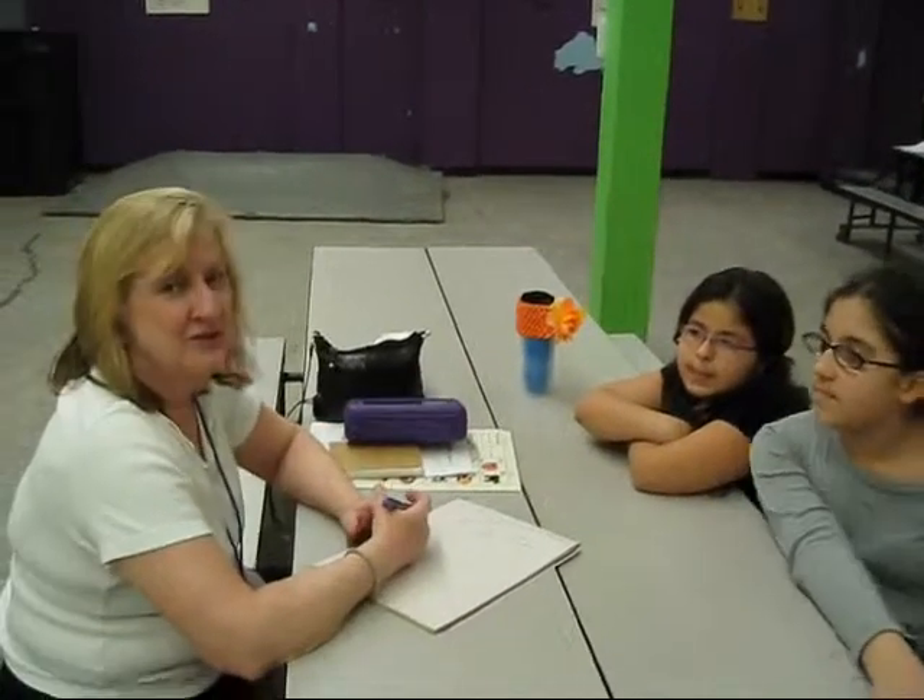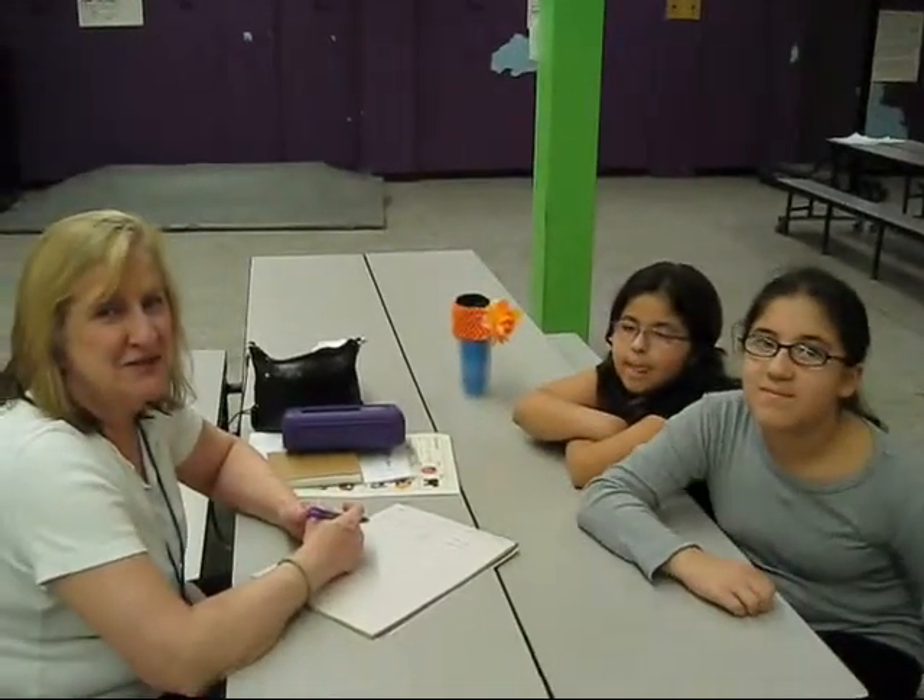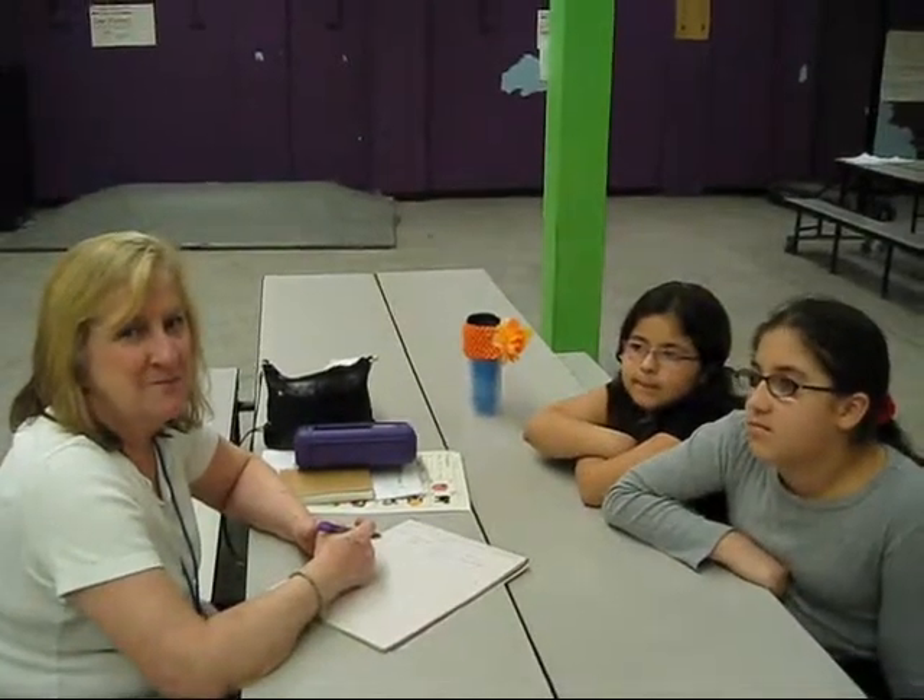These are two really good students. They happen to be sisters — they're a year apart in school.